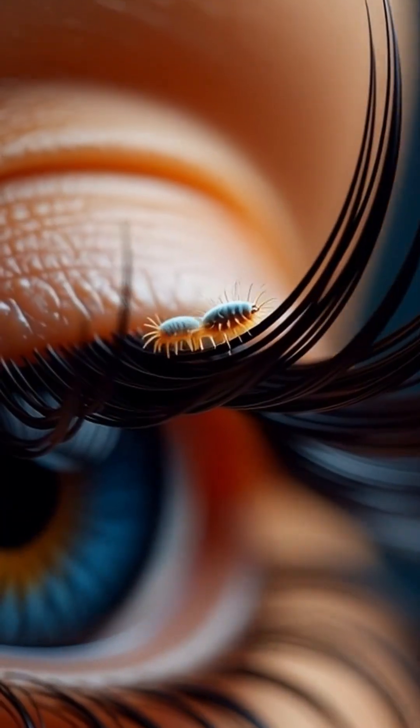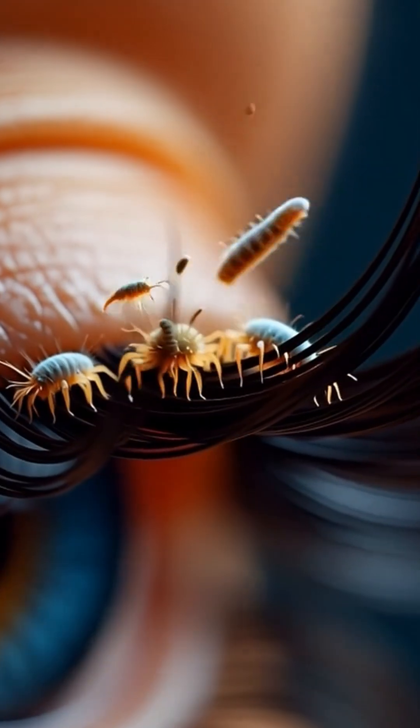Your eyelashes are probably dirtier than you think, and this stuff cleans them probably better than most anything else out there. It's called hypochlorous acid. Oil, makeup, and staph bacteria love to live along your eyelash line, and that's one of the things that causes gritty, irritated, red eyes.